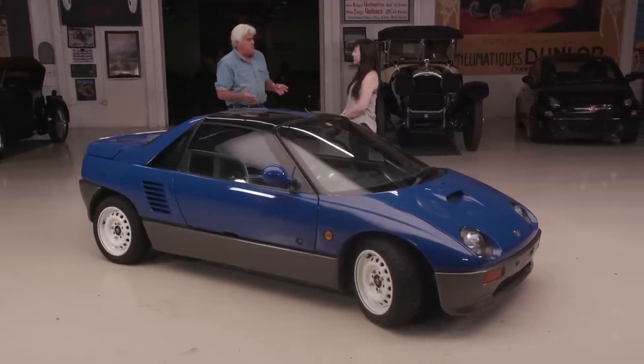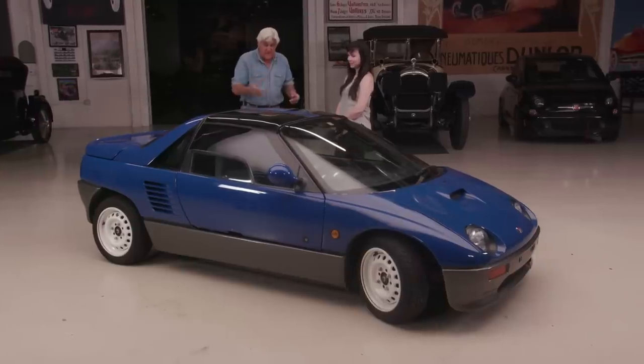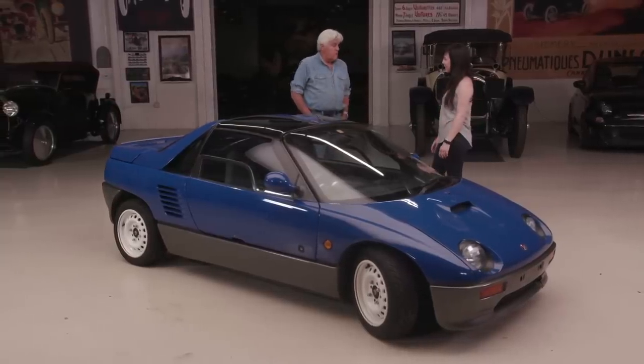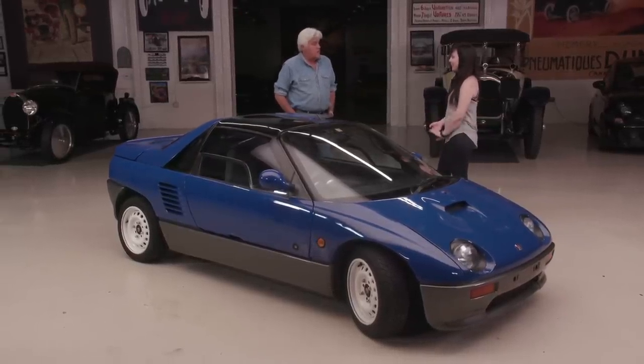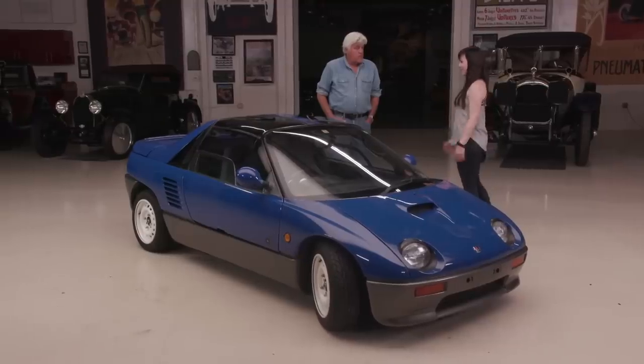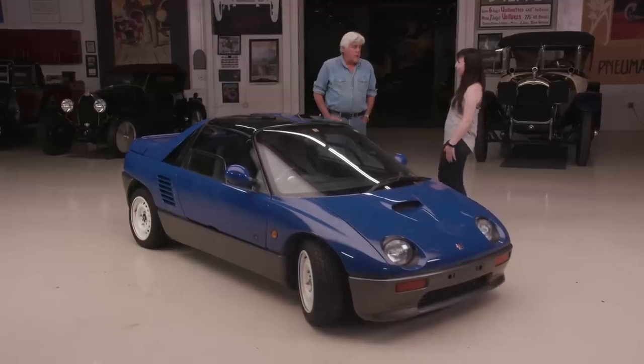The Honda Beat, Suzuki Cappuccino, and AZ1 all came out at the same time as direct competitors. This seems like the sportiest — the others seem like little shopping cars. This one I fell in love with, and in my opinion it's been a great track car. I took it to local tracks in Japan: Fuji, Tsukuba, Sodegura, Forest Raceway. That's where this car shines — the smaller, lower-speed tracks. I took it to Laguna Seca earlier this year and it was a blast, but you're just pegged in fifth gear the whole time.